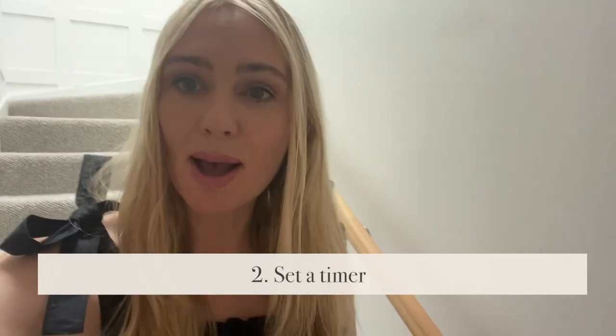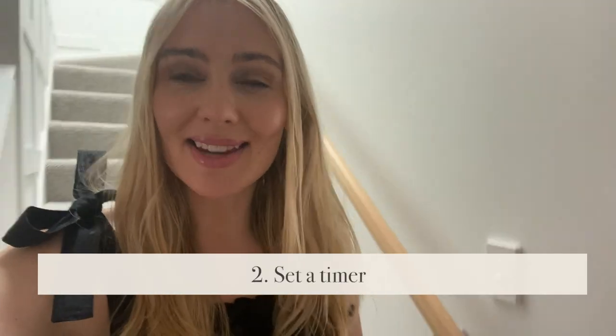Tip number two is to set a timer. I did this over the weekend while I had someone helping me look after Apple while she was sleeping. So why not set a timer for an hour, for 10 minutes, whatever you can afford, so that you try and beat the clock. It makes it like a game — you're really focused, really efficient, and you power through so much more.